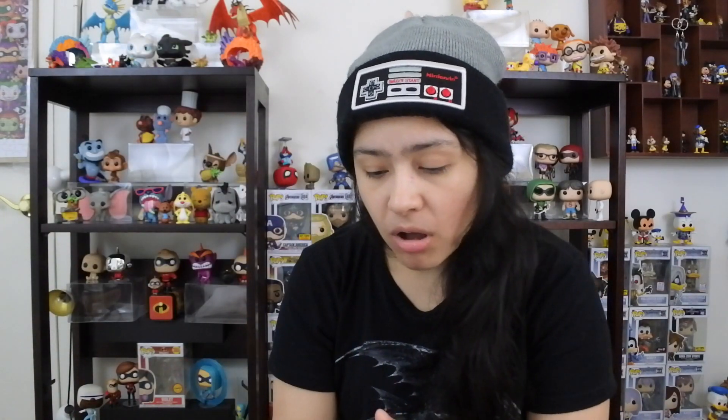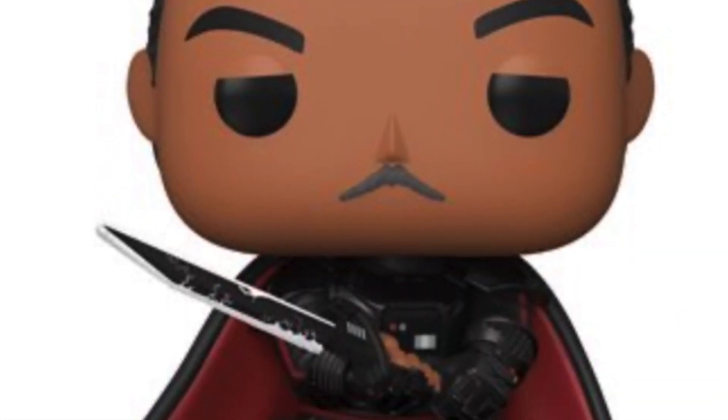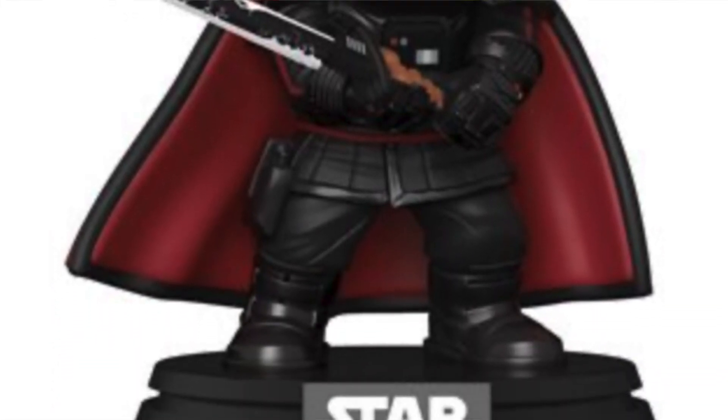First up, we have Moff Gideon. He actually looks pretty cool and he's holding the Darksaber. He's very cool looking — he's got the menacing face, got the Darksaber in his hands, got the black and red. The details on the actual pop, the suit itself, is actually really cool. It's the glamour shot, so I imagine the pop will actually be very nice.